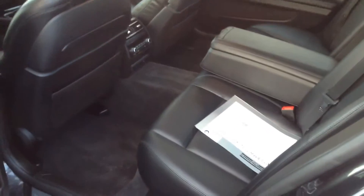Back seat. No scent of cigarette smoke or anything in the car. Looks like it's in very good, clean condition.